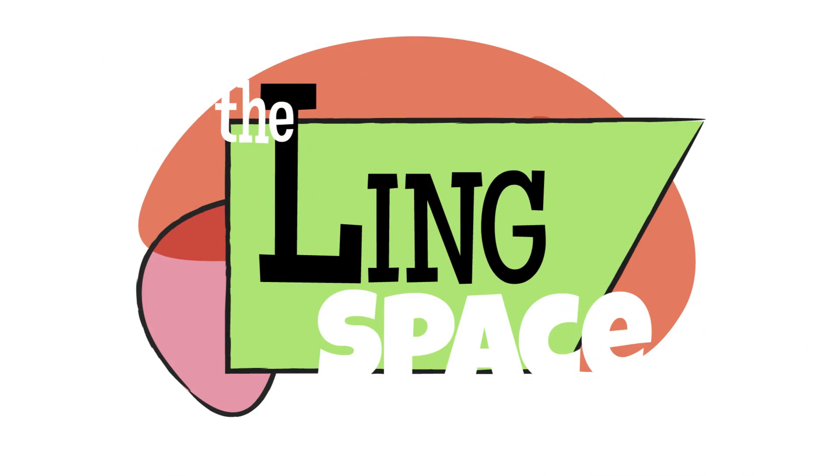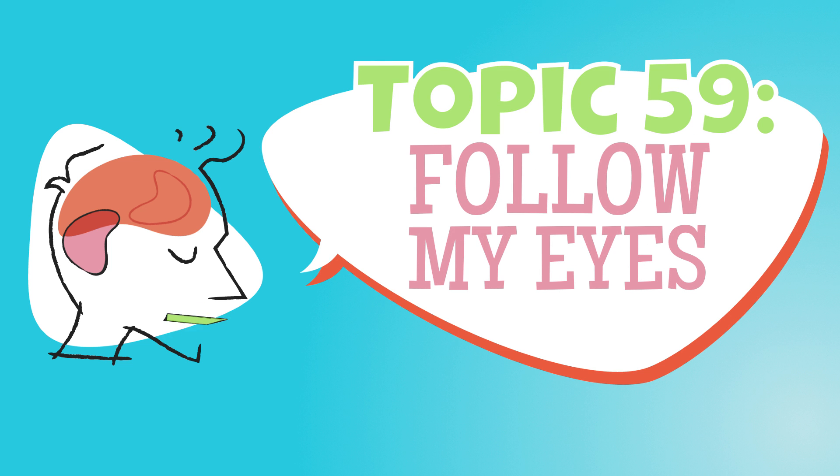I'm O.T. Lieberman, and this is the Ling Space. Welcome to the Ling Space. For most people, a huge part of how we interact with the world is through seeing it. And one of the biggest ways most of us deal with language isn't through the more automatic mouth-to-ear route, but through our eyes when we read. So of course, linguists and other researchers have a diamond-sharp interest in what we can learn from how people read sentences, and how language influences the way that we look at the world around us.